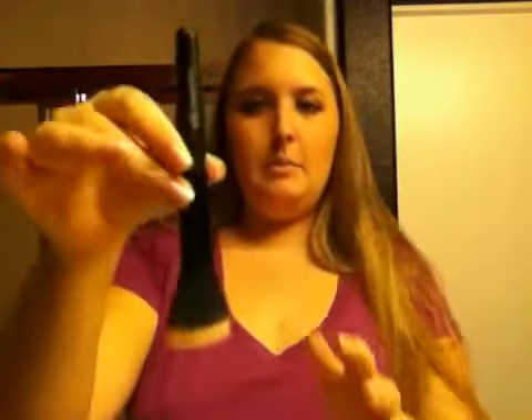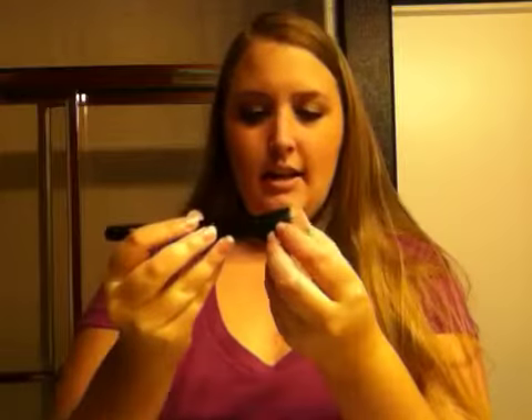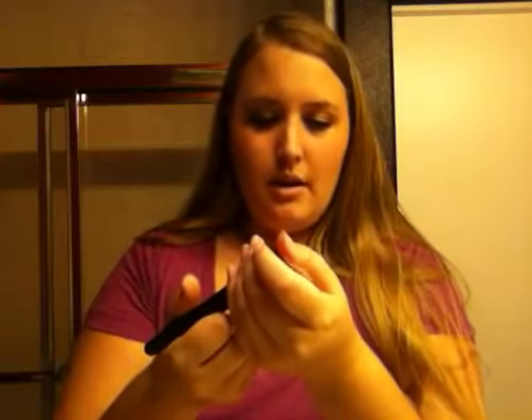And then lastly, I got their little Elf Stipple Brush. This one is synthetic — or at least I think it is; it's shiny like synthetic — so you can put your foundation and stuff on with it.